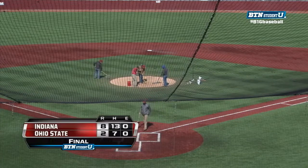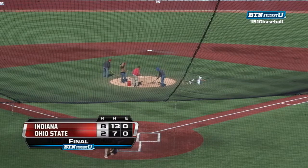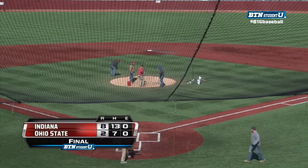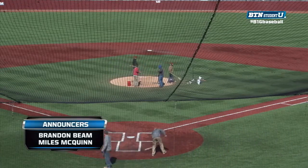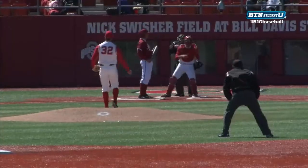Welcome back here at Nick Swisher Field at Bill Davis Stadium as Indiana takes game two of the series, here 8-2, the Hoosiers beating Ohio State behind eight runs produced from Indiana. Storylines here: two home runs in the fifth inning for the Hoosiers.